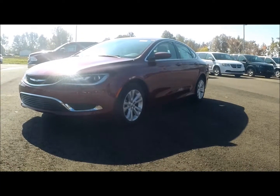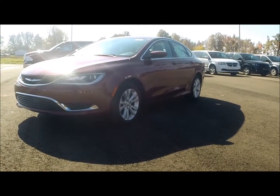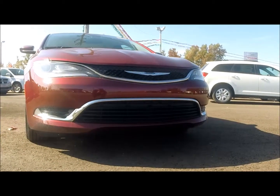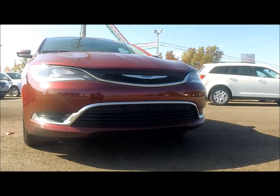As you can tell from looking at it, the 2015 Chrysler 200 sports a bold new look that's sure to catch everybody's eye when you're driving down the road. The front of the 200 is accented by its LED daytime running lamps, halogen projector beam headlamps, and the ribbon-like chrome elements giving it a great look.